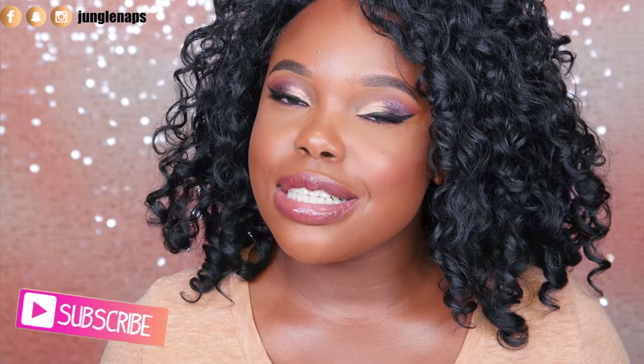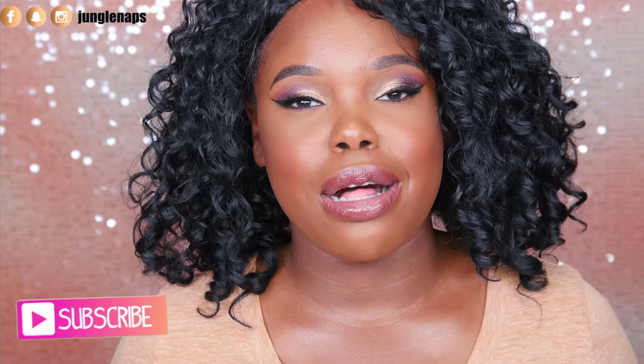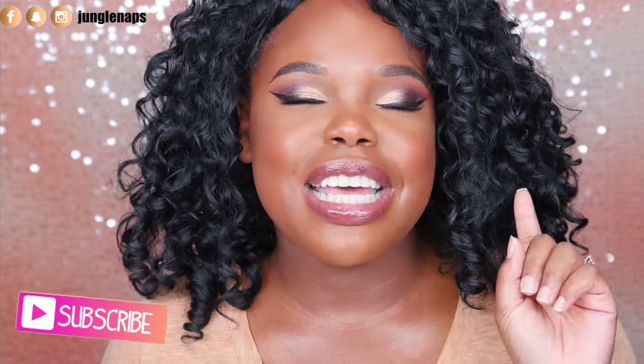Hey guys! Welcome back to my channel. It's your girl Jensine, aka Jungle Naps. Today we're going to be talking about products that I'm currently lusting after. If you're excited about this, go ahead and give this a thumbs up. And if you're brand new here, go ahead and subscribe and hit that notification bell because I do live streams and you don't want to miss out on those either.